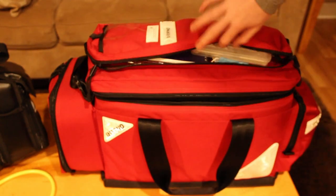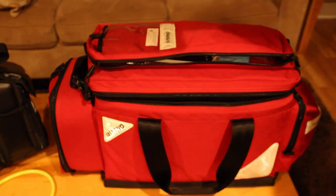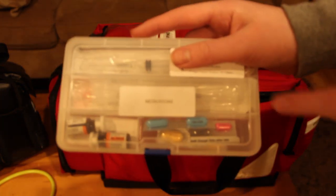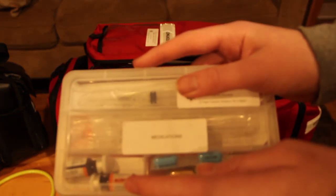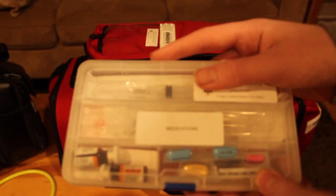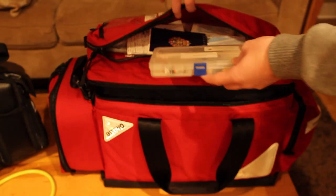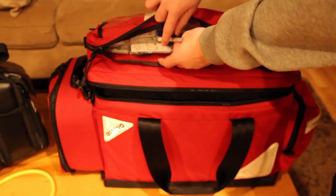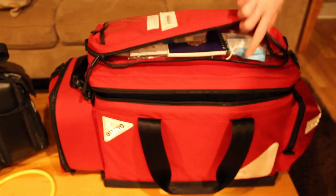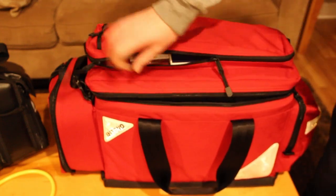I've got two syringes and two vials of naloxone, plus some cold pills. I'm eventually going to get ibuprofen, aspirin, acetaminophen, and maybe some Benadryl. I've also got some patient care reports — as a civilian responder I'm not obligated to file those, but it's nice to have them just in case.